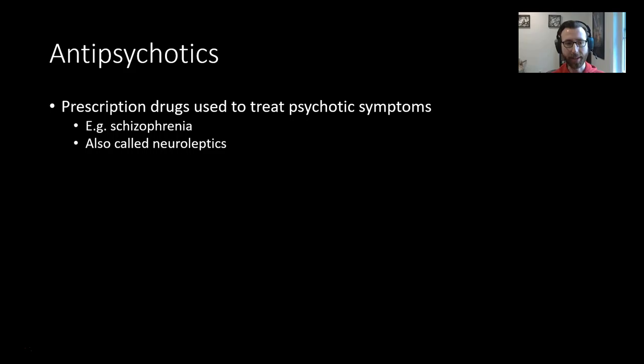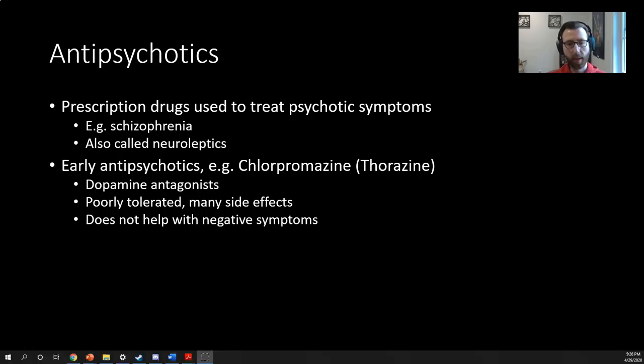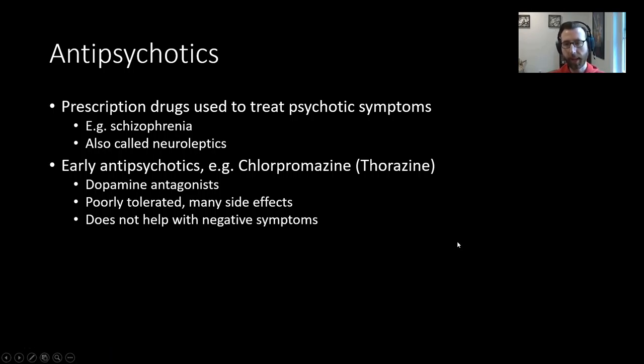There are antipsychotics — prescription drugs used to treat psychotic symptoms, so disorders like schizophrenia. These are also called neuroleptics. Some early antipsychotics, like chlorpromazine under its trade name Thorazine, are dopamine antagonists, which means they interfere with dopamine's ability to signal. The theory being that many of the problems seen in disorders like schizophrenia are caused by overactivity of the dopamine system.